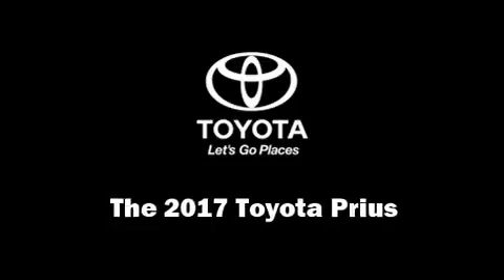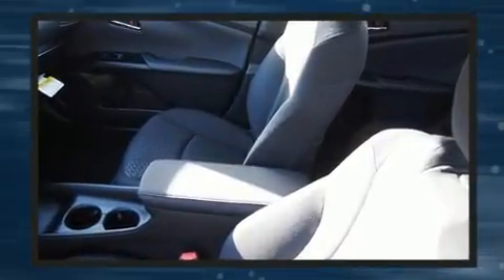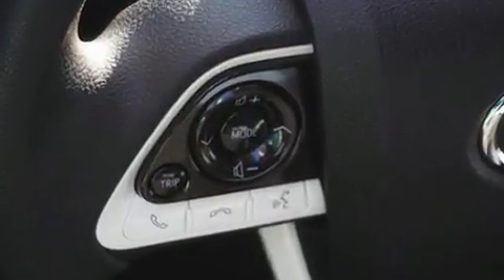You can expect a lot from the 2017 Toyota Prius. It features a continuously variable transmission, front-wheel drive, and a 1.8-liter four-cylinder engine. It's equipped with tons of terrific amenities but it won't break your budget.